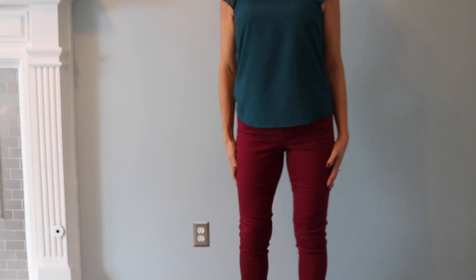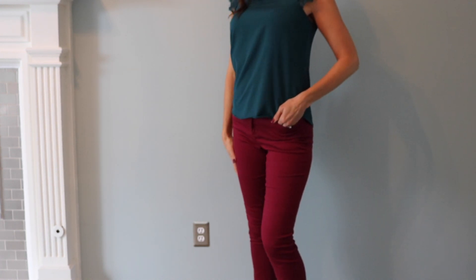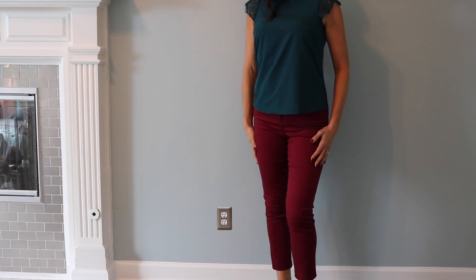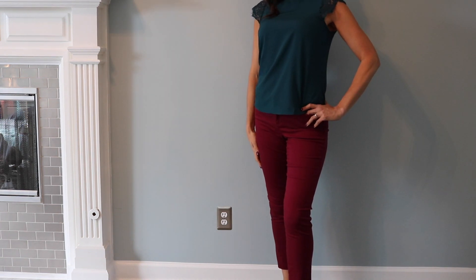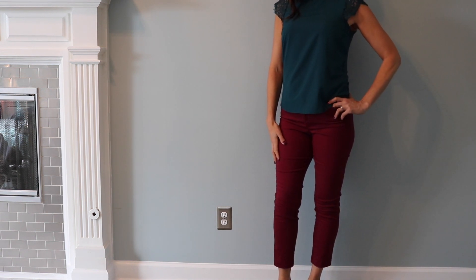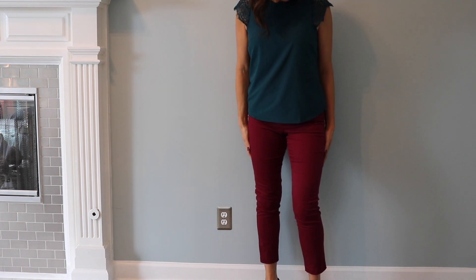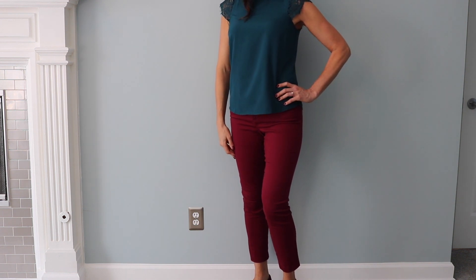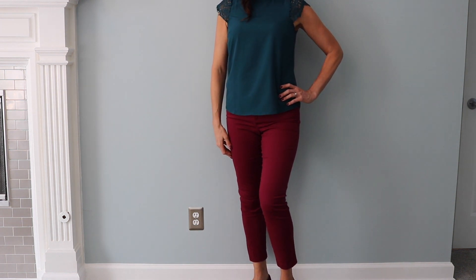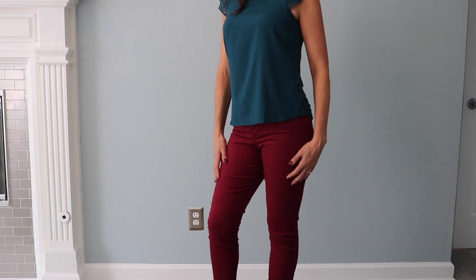These pants are from Old Navy and I love them — this is my third pair. I have another pair for fall that are navy and a pair I wear in spring and summer. I like the way they fit; they're ankle pants and they're really soft and comfortable. They come in tons of different colors. I'm trying to be really intentional with my clothing purchases and make sure I have enough clothing to dress the way I want, but not buying things that don't really go with anything and will just sit in my closet.